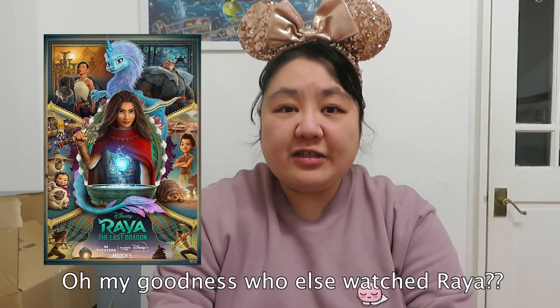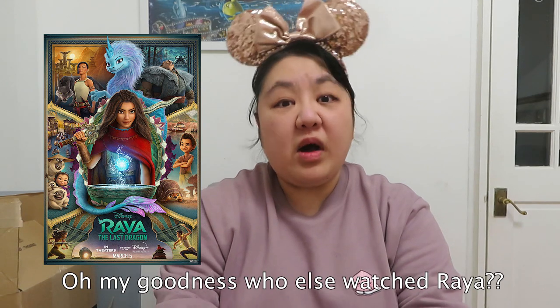I watched Raya and the Last Dragon today on Disney Plus — it was premiered worldwide on Disney Plus and in cinemas where available. I've got friends in Korea who were able to view it in IMAX, and I was so jealous because in the UK we're still in national lockdown, so I had to watch it on my small TV at home. It was still really good — I absolutely loved the film, but I wish I could have experienced it at the cinema.